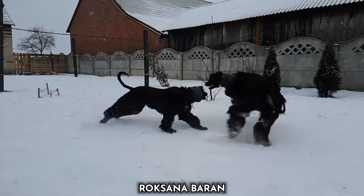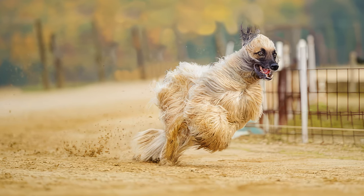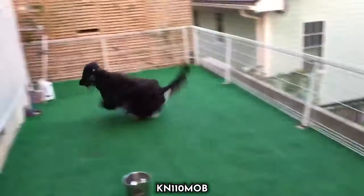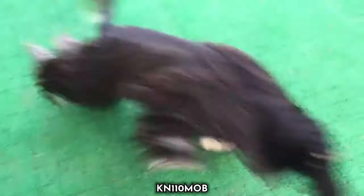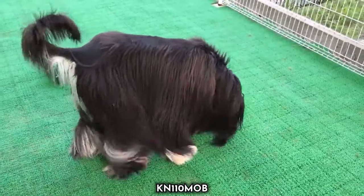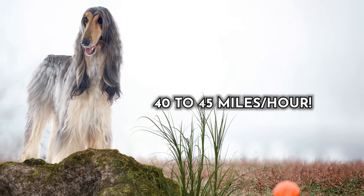What truly makes Afghan Hounds remarkable is their endurance and agility. They have a natural sense of independence and are renowned for their love of a good chase, showcasing their blazing speed. These unique physical attributes combined with their spirited nature make Afghan Hounds some of the fastest dogs on the planet, exemplifying both beauty and swiftness. On average, they will achieve top speeds of 40 to 45 miles per hour.